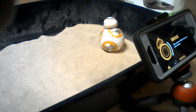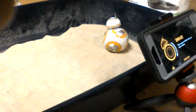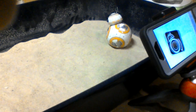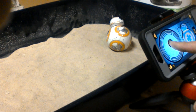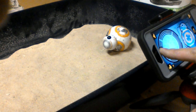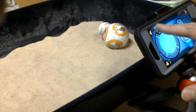This is BB-8 sand test number three, to see if BB-8 can move and play in sand. As you can see, he's not even moving at all — he cannot get traction at all in the sand. It's not even arguable.